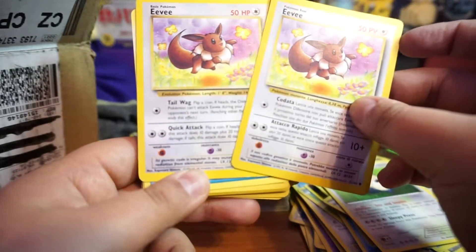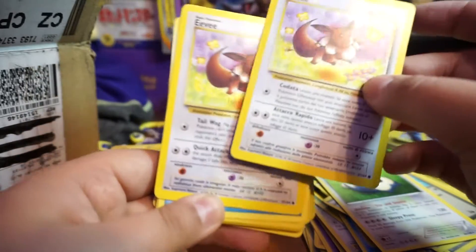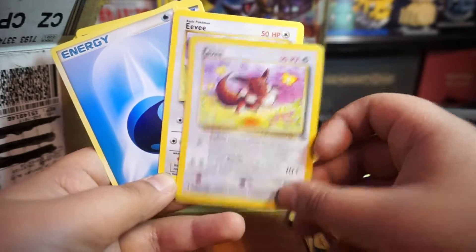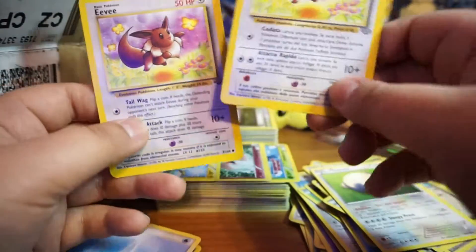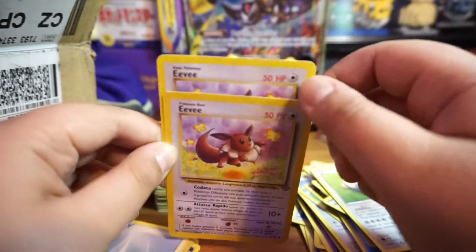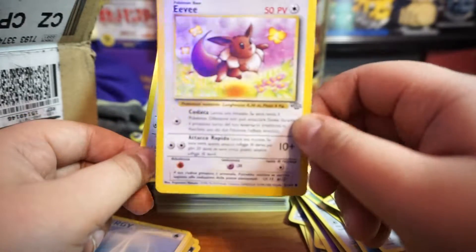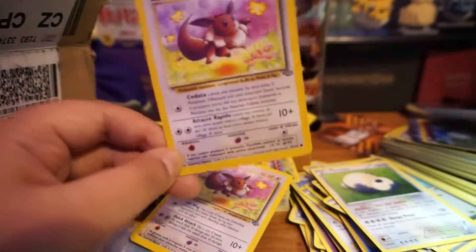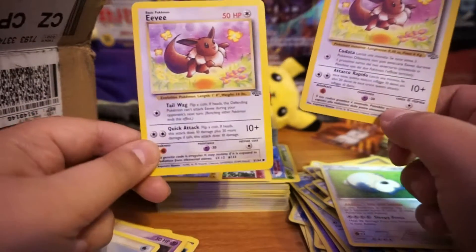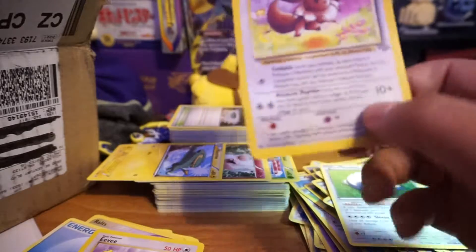Oh, Eevee! We got two Eevees — oh wait, what's the difference between them? I don't know if this is an error card — oh, you know what? One is Spanish and one is English! See the difference — this one says HP and this one says PB. This is a Spanish card! Pretty cool to get a Spanish card — maybe that's worth money somewhere.